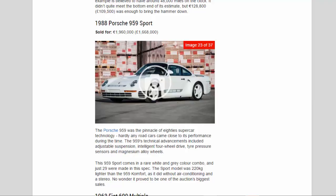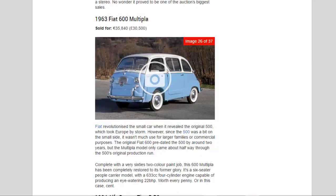No wonder the Porsche 959 proved to be one of the auction's biggest sales. 1963 Fiat 600 Multipla, sold for 35,840 euros (£30,500). Fiat revolutionized the small car with the original 500, but since it was a bit on the small side, it wasn't much use for larger families. Complete with a very 60s two-tone paint job, this 600 Multipla has been completely restored — a six-seater people carrier with a 633cc four-cylinder engine producing just 22 bhp.